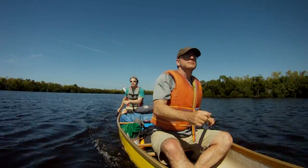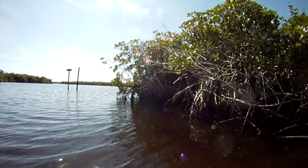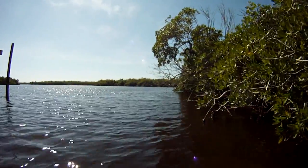Setting up camp for the night can only be done at designated areas, which must be pre-booked at the ranger station before heading out. In the Everglades, you'll find there are three distinct kinds of campsites available.